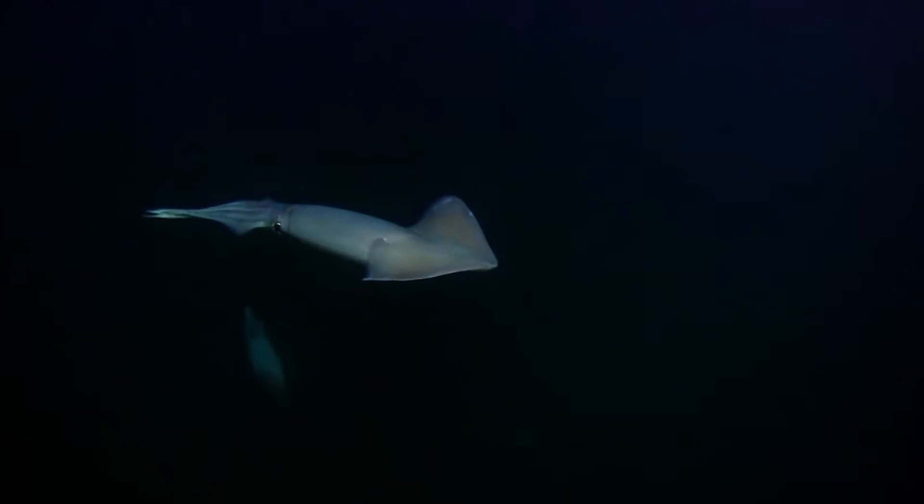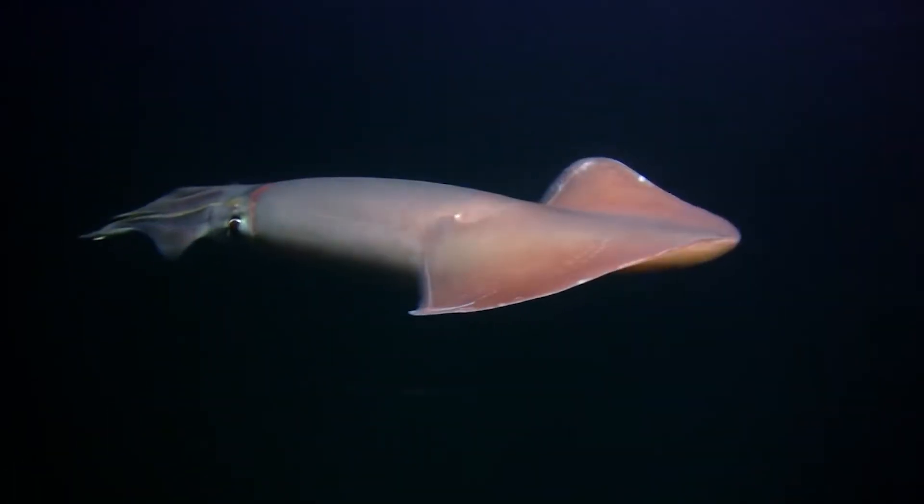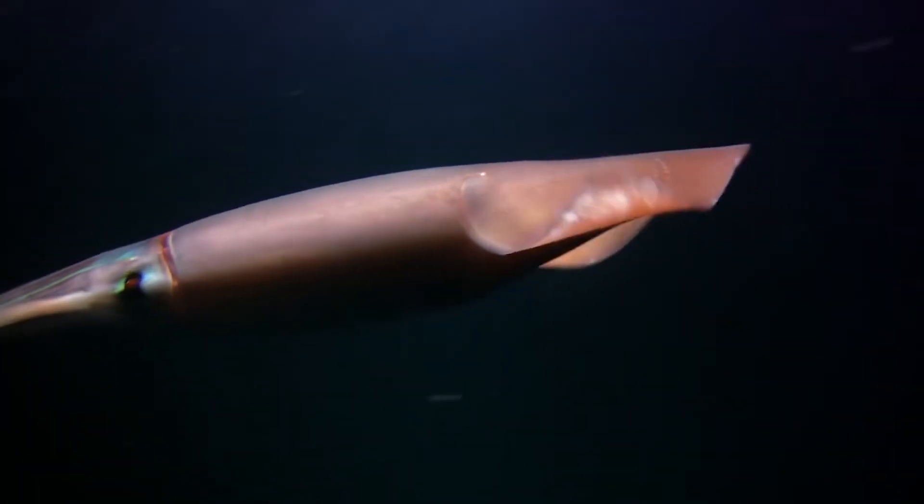Why hello there and welcome. I am your friendly neighborhood professor, Professor Toad. Today we're going to talk about something very, very interesting — one of my most favorite creatures in the entire sea: the Humboldt squid. Its scientific name or Latin name is Dorsidicus Gigas, which gives us the reason for why it was named. Gigas meaning large.